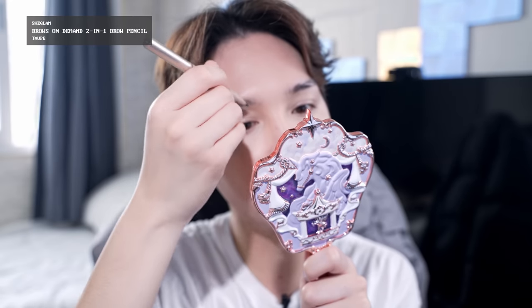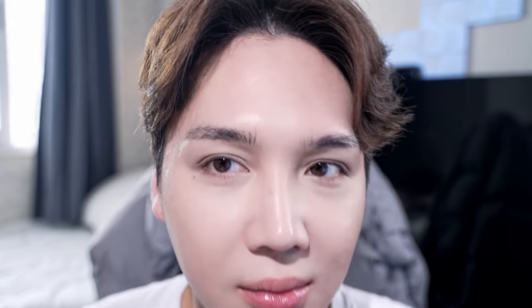I'm going to quickly fill in my brows with this SheGlam pen. What the fuck did I just do?